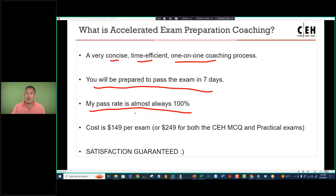If for whatever reason you're not able to put in the time, your measuring stick scores will reflect that, and I'll recommend that you postpone your exam until you have the time for the study hours. The cost is $149 per exam, or $249 for both the CEH MCQ and practical exams. It's also available for CND and CHFI currently, and we're going to be adding more EC Council titles to the list. Satisfaction is guaranteed — if you're not satisfied and don't pass, I will happily refund the money. It never happens. Follow my instructions and you're going to do just great.